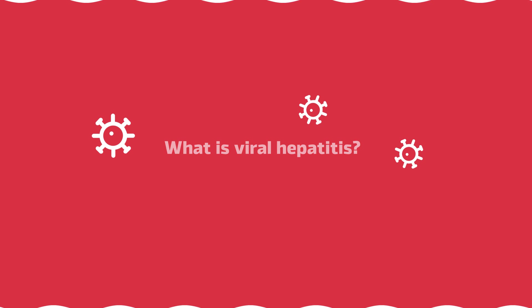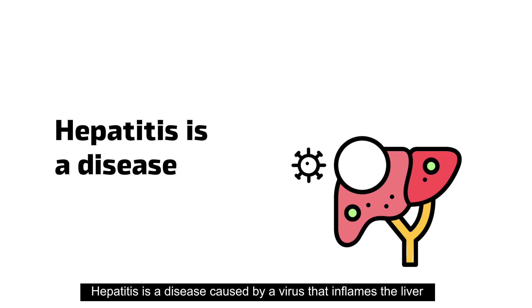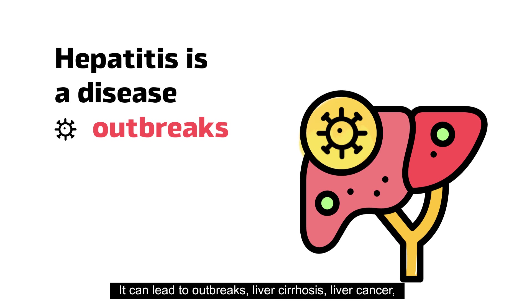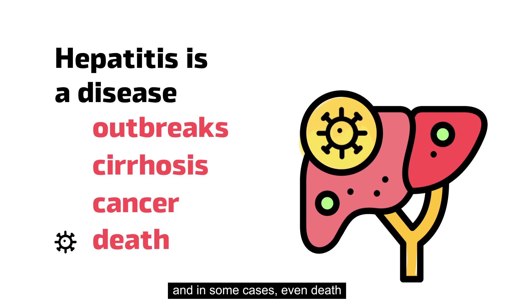What is viral hepatitis? Hepatitis is a disease caused by a virus that inflames the liver. It can lead to outbreaks, liver cirrhosis, liver cancer, and in some cases, even death.